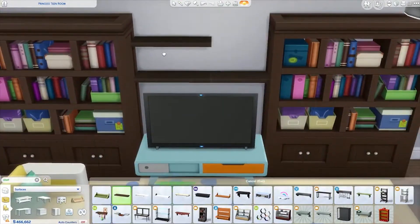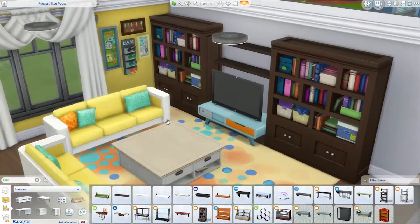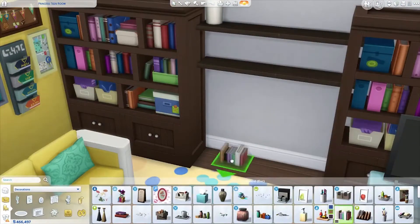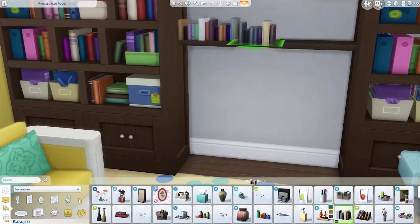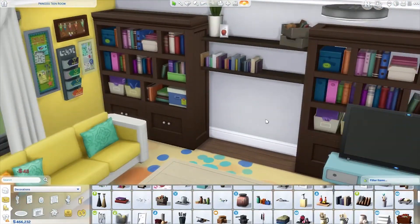We put a bunch of stuff on those shelves and I thought it came out pretty nice. I really like making TV stands in the Sims — it just looks really nice. Growing up, most of my extended family had big elaborate TV stands with lots of doors and compartments. My aunts, my uncles, my grandma — everyone had one of those. We didn't, because we had a massive TV.